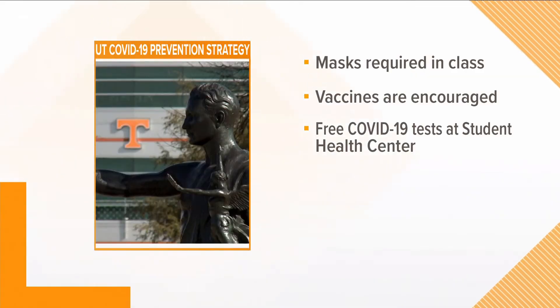Students will also see some changes because of COVID-19. Students are required to wear masks in class and labs. The university is strongly encouraging students to follow CDC guidelines in all other indoor spaces, but is not requiring them. UT is also recommending vaccines, and free COVID tests will be available at the Student Health Center.